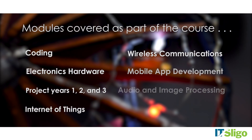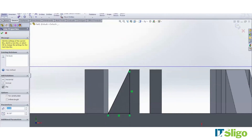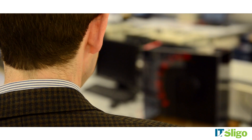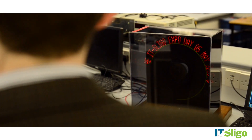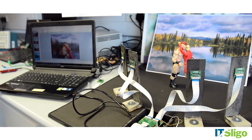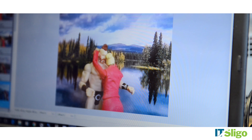The electronics course at IT Sligo gives our students the opportunity to build and program projects using platforms such as PIC microcontrollers, Arduino and Raspberry Pi. Projects can encompass smart sensors and the Internet of Things, and the project can be controlled from your smartphone using an Android mobile app created by the student.